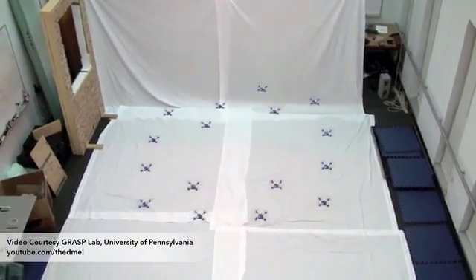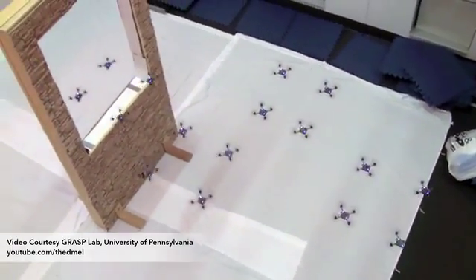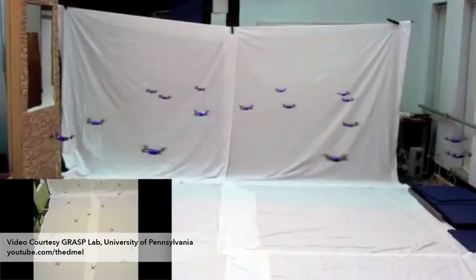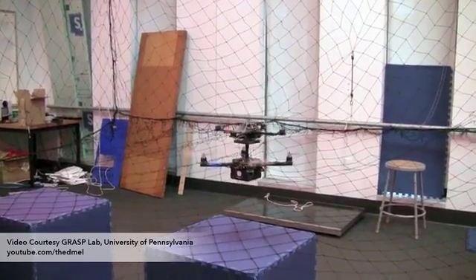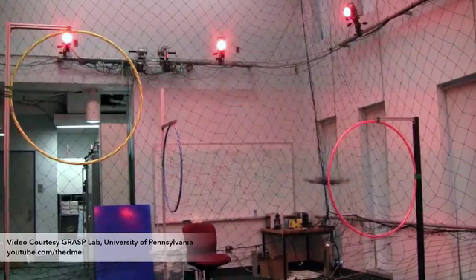We also realized we were not alone. The civilian UAV market is growing exponentially right now. Everyone from hobbyists to firefighters to researchers in the lab are showing us the amazing things UAVs can do, and accurate localization is still a major hurdle. So we decided to start Swift Navigation and build our own GPS specifically for autonomous vehicles.